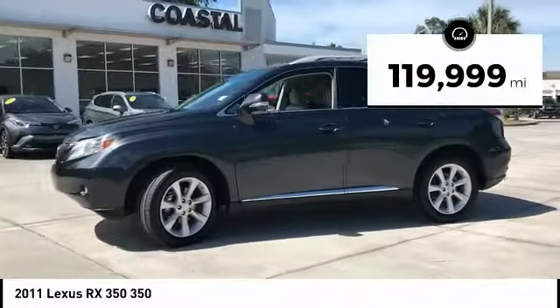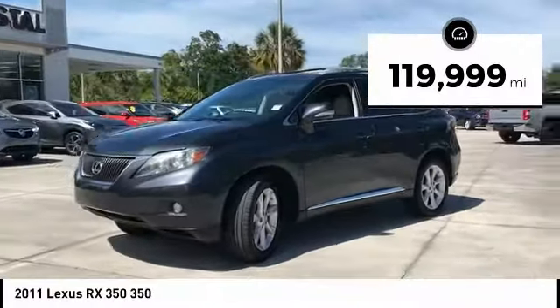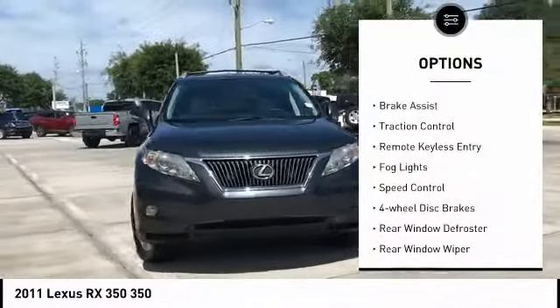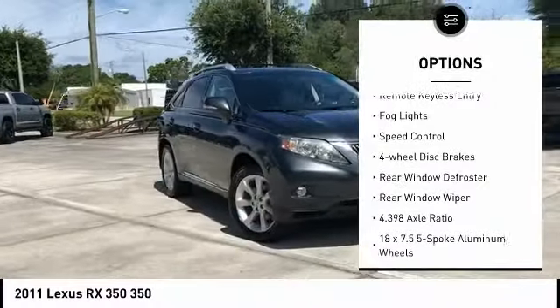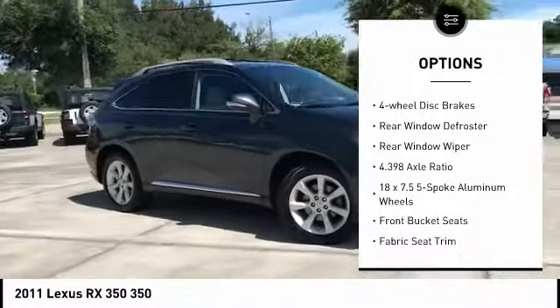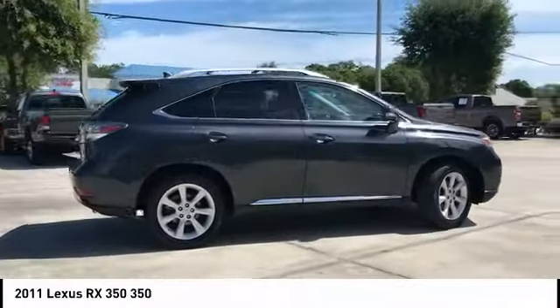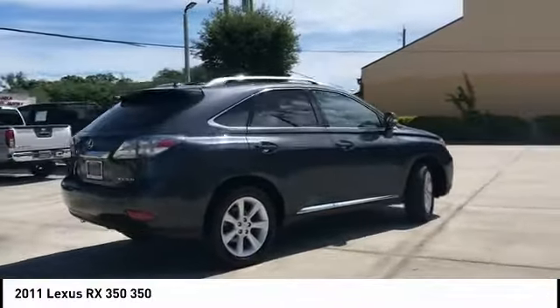This vehicle has less than 120,000 miles. Here are some of this vehicle's great options: electronic stability control, alloy wheels, brake assist, traction control, remote keyless entry, fog lights, speed control, four-wheel disc brakes, rear window defroster, and rear window wiper.